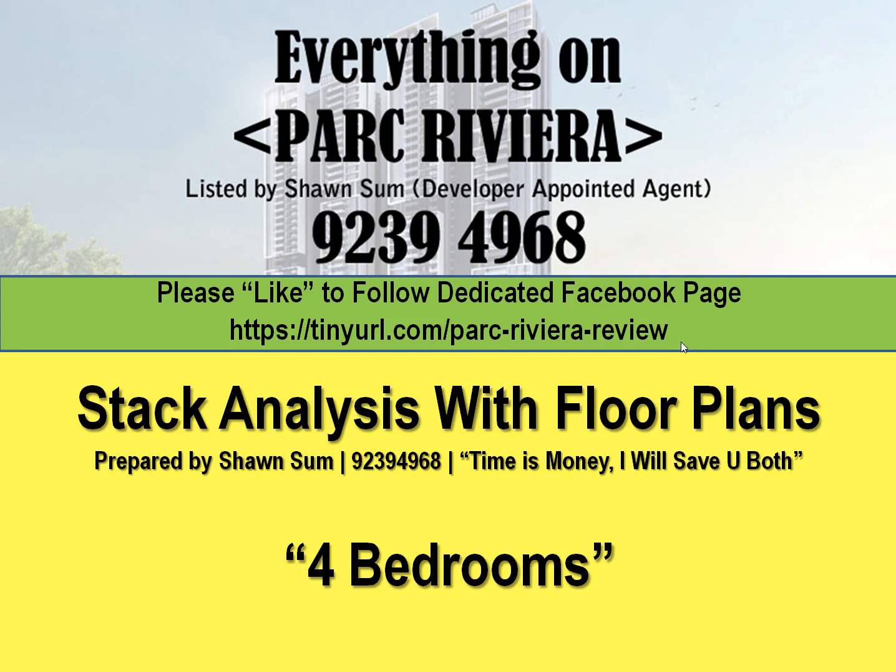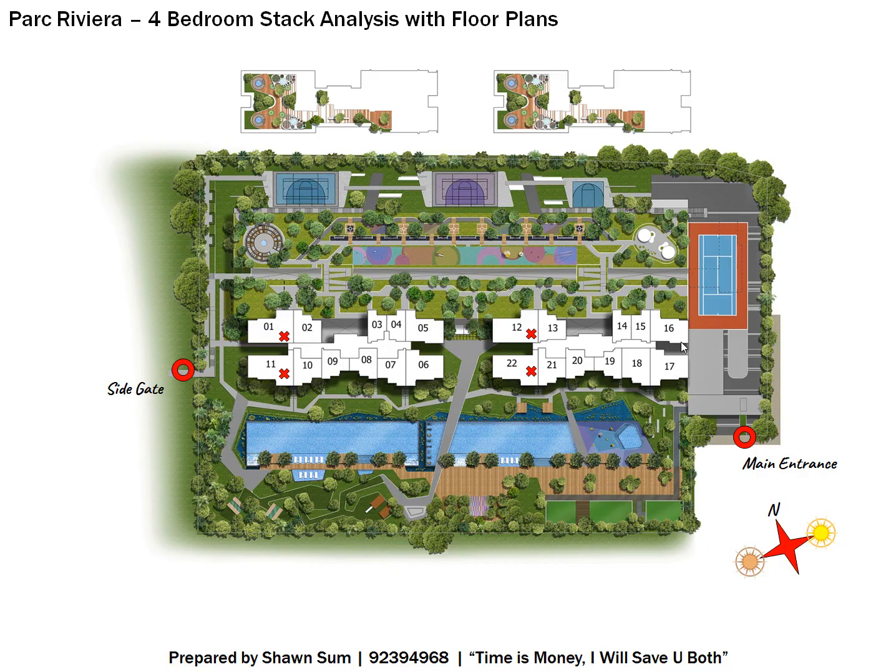If you're interested in three-bedroom, two-bedroom, or one-bedroom units, you can wait as I'll be doing those videos later. But if you can't wait, give me a call and I'll send you the floor plans and discuss which stacks are good to buy. This stack analysis is basically to help buyers find out which stack has good facing.